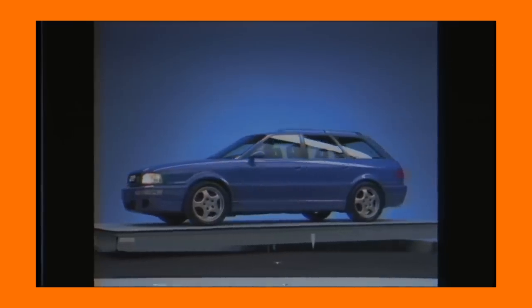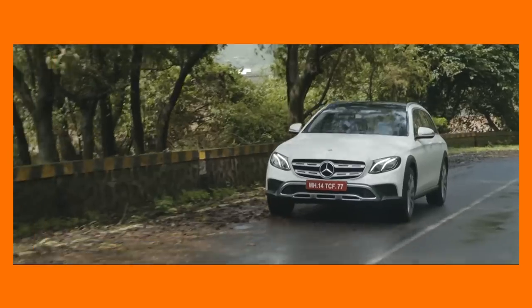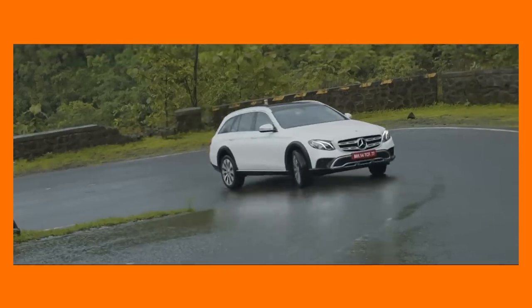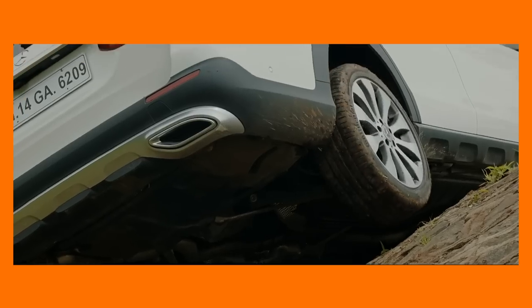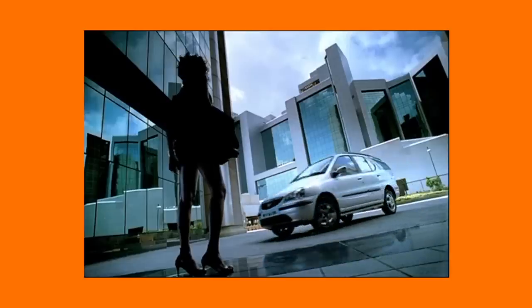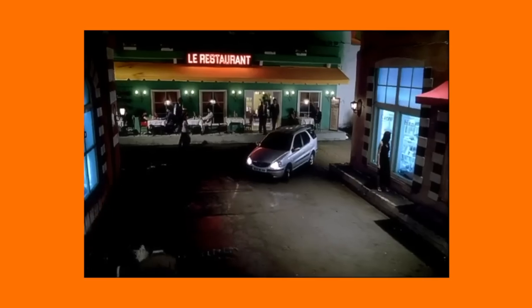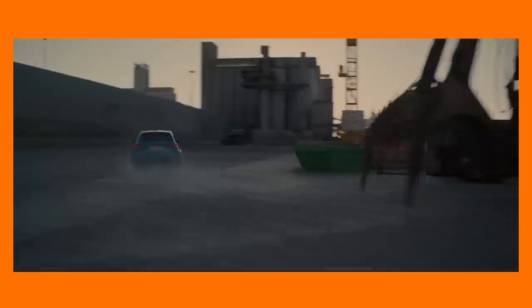Station wagons go a long way back into the history books of cars. The name station wagon or estate car comes from the purpose these cars used to fulfil back in the day — they were used to make daily runs between railway stations and country estates, carrying passengers and their luggage. So estate vehicles begin life as commercial vehicles. With the passage of time and cars evolving, station wagons also evolved into a life essential, with their two-box configuration, elongated rear cabin for storage, and the convenience of a sedan.